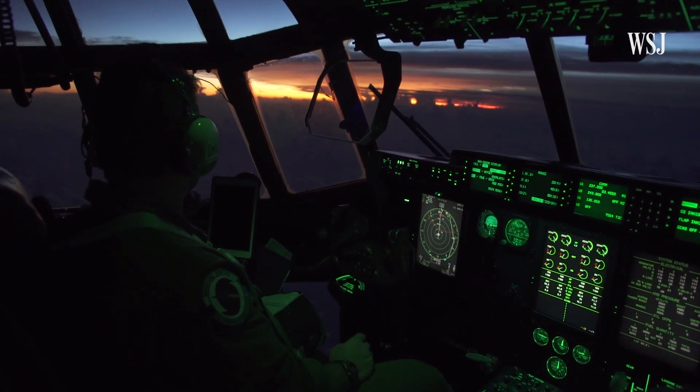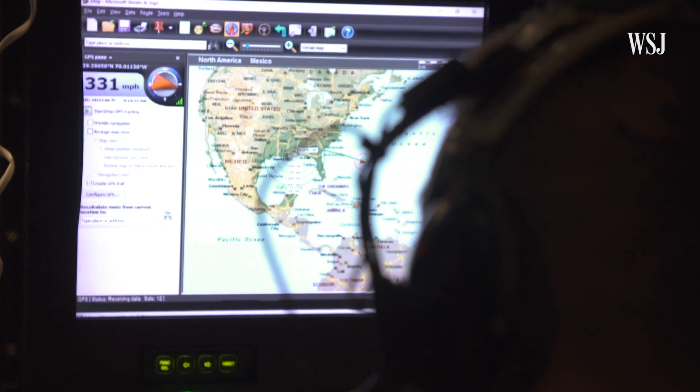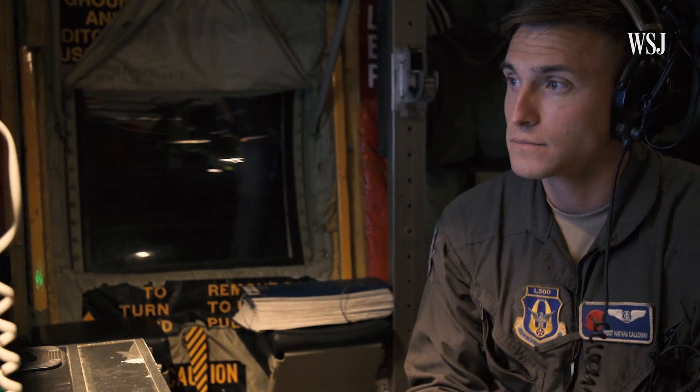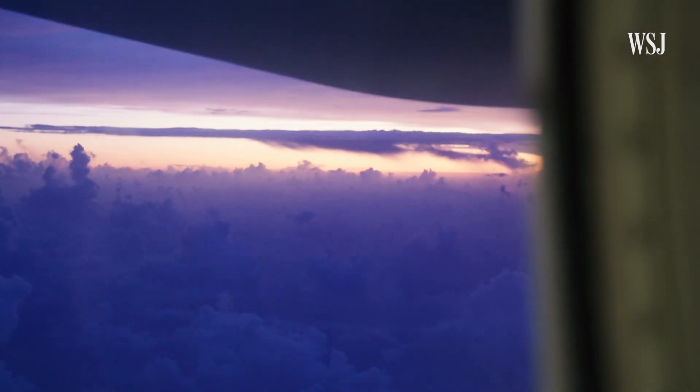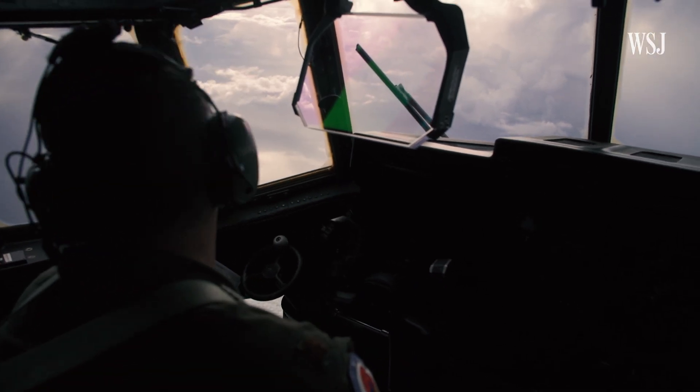The first few hours of the flight were dark and calm. During this time, the crew monitored for developments and prepared for the storm ahead. As the morning sun broke through the clouds, the crew readied for the first pass through the storm's wall.